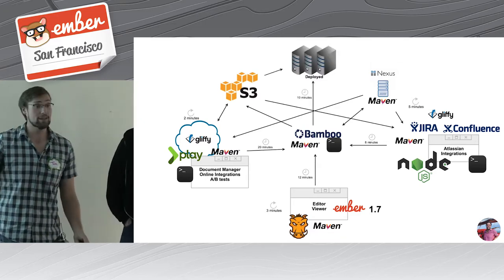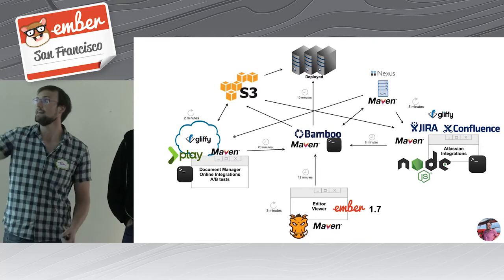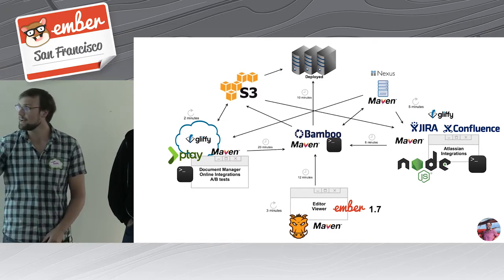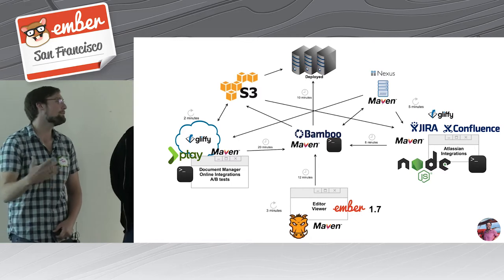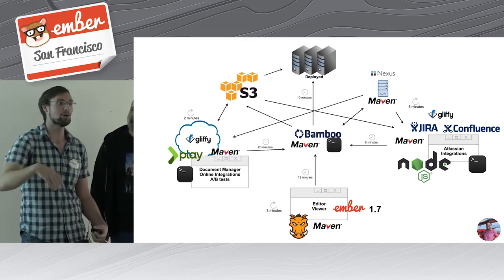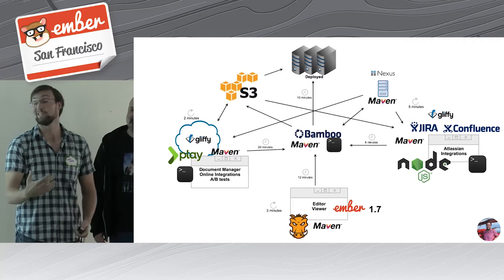Now, if we wanted to deploy this thing after building it, consuming it, and building it again, it would take another 10 minutes to upload those assets to a production server. Adding up all the little clocks for our online site, it took 44 minutes — if we were sitting on Bamboo clicking the button as soon as it came up — for code locally to code in production. That was really, really slow.